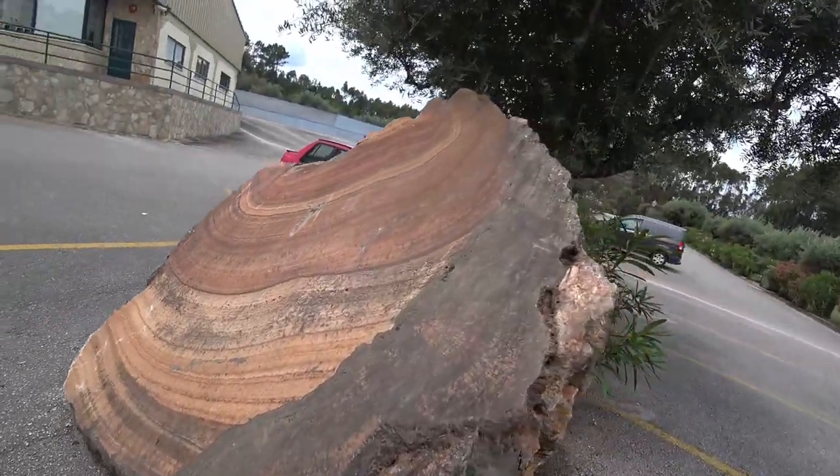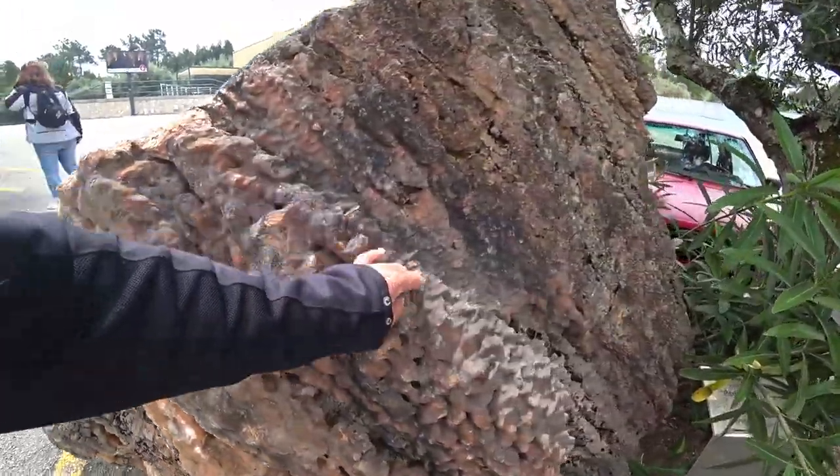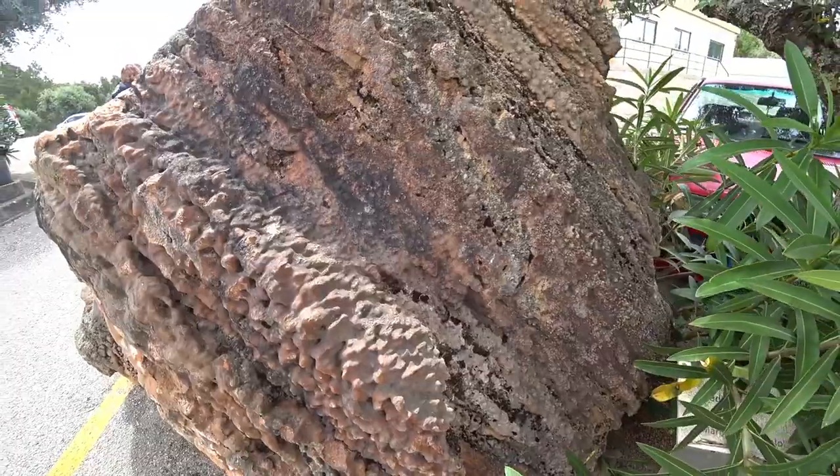Looks like a tree trunk, but it's a piece of rock. I'm down out of that cave. It looked like a tree trunk, but it's actually a piece of calcium rock that's been taken out — I suppose to make way for the passengers, for people to walk through the grotto. Now let's have a look in the scientific research centre.